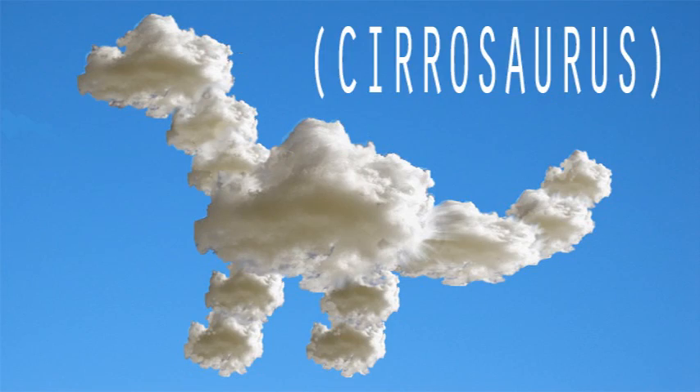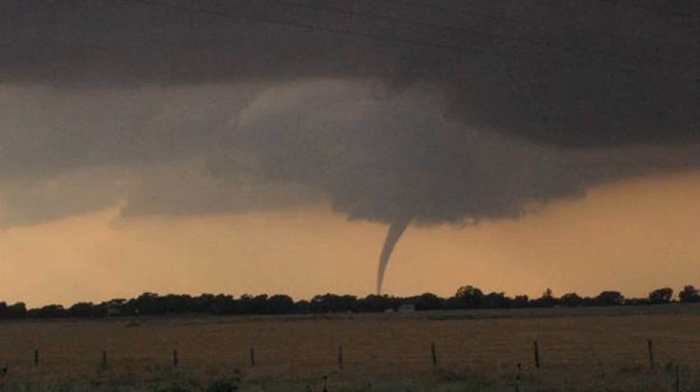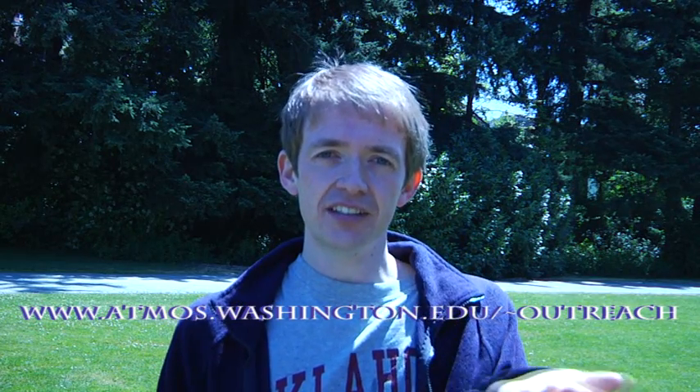Hey, that cloud looks like a dinosaur. Ooh, there's a cat. That one looks like a tornado. Oh, you kids and your cloud watching. That's all well and good, but have either of you ever actually made a cloud? No way. No one can make a cloud. Sure you can. I'll show you. You can check it out here at the University of Washington Department of Atmospheric Sciences outreach page.